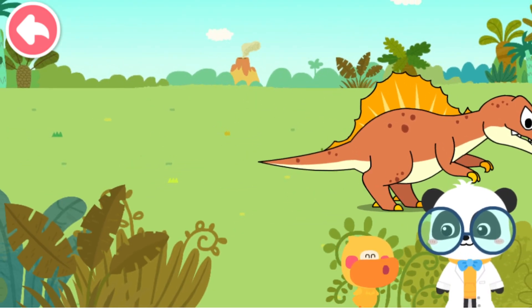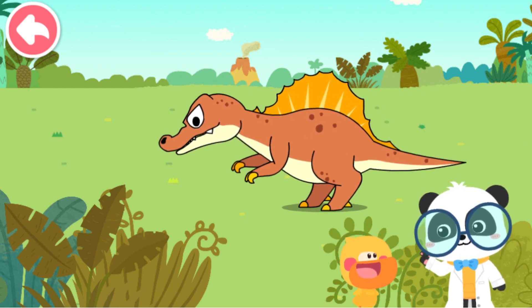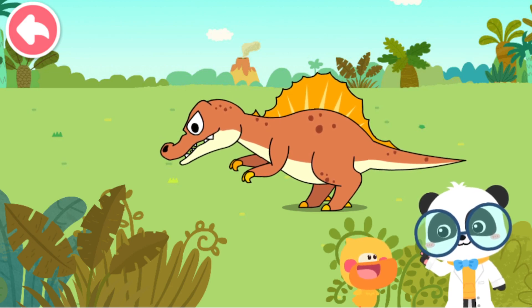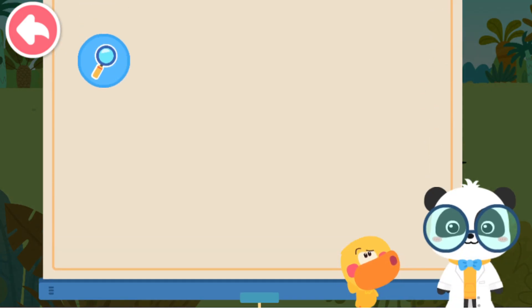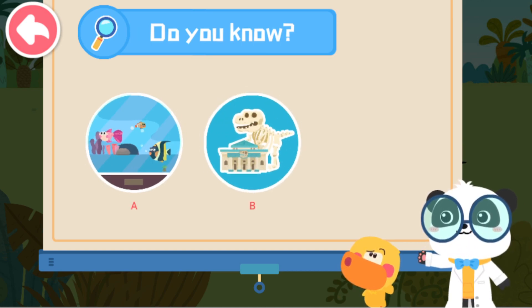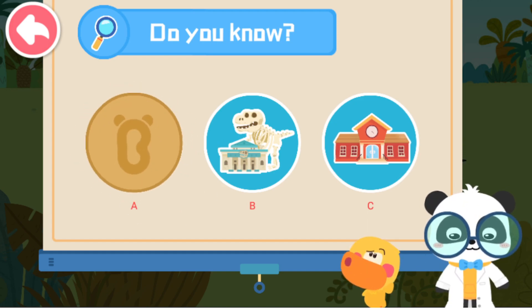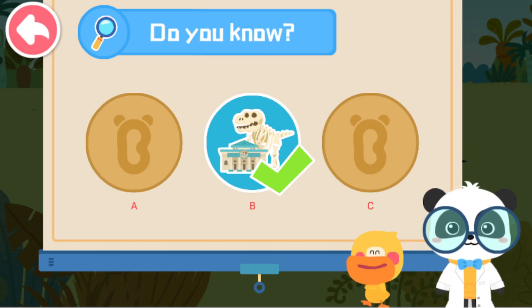The dinosaur is awesome! I want to feed the dinosaurs at the zoo! Dinosaurs disappeared a long time ago, and all that is left are dinosaur fossils! Then where can I go to see dinosaur fossils? Do you know where you can find dinosaur fossils? A. Aquarium. B. Museum. C. Kindergarten. That's not correct! Not this one! Try again! That's right! You are right!